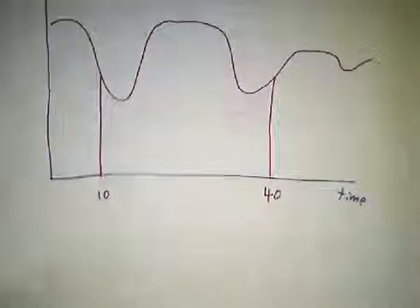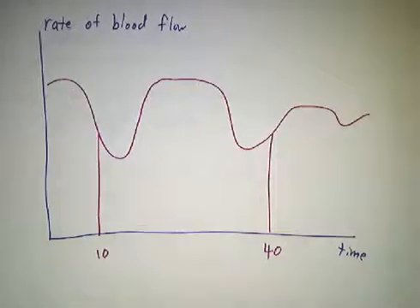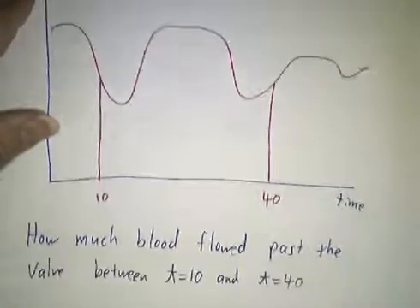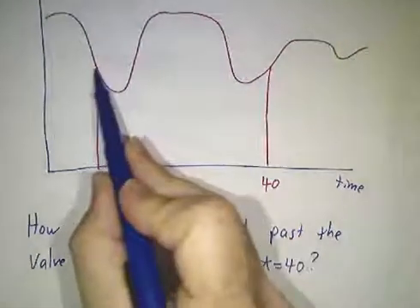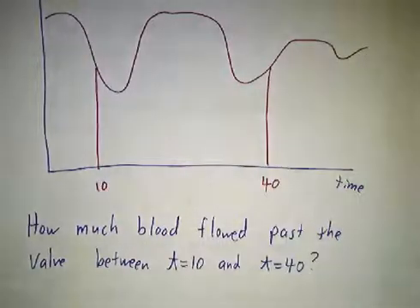Or here's a graph of the rate at which blood is flowing through a particular valve as a function of time from time 10 to time 40. What's the total amount of blood that flows past the valve in that time? If it were a constant flow rate, you'd say flow rate times time — easy. But it's varying all the time. So how do you handle stuff like that?